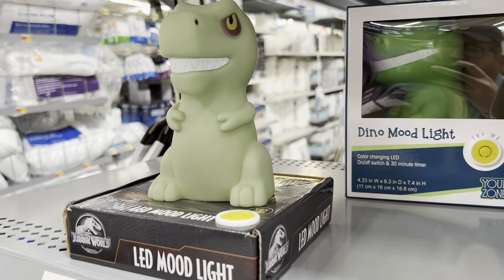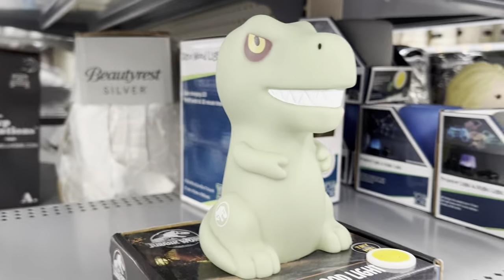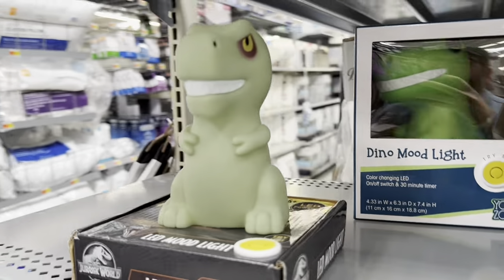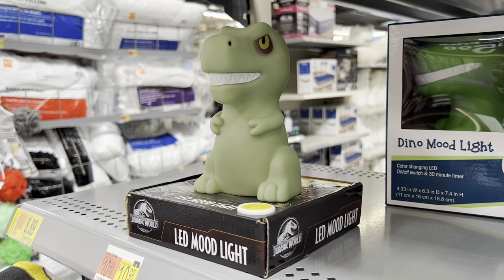Check out this mood light — look at that. I don't know what kind of mood this is, but it's interesting.